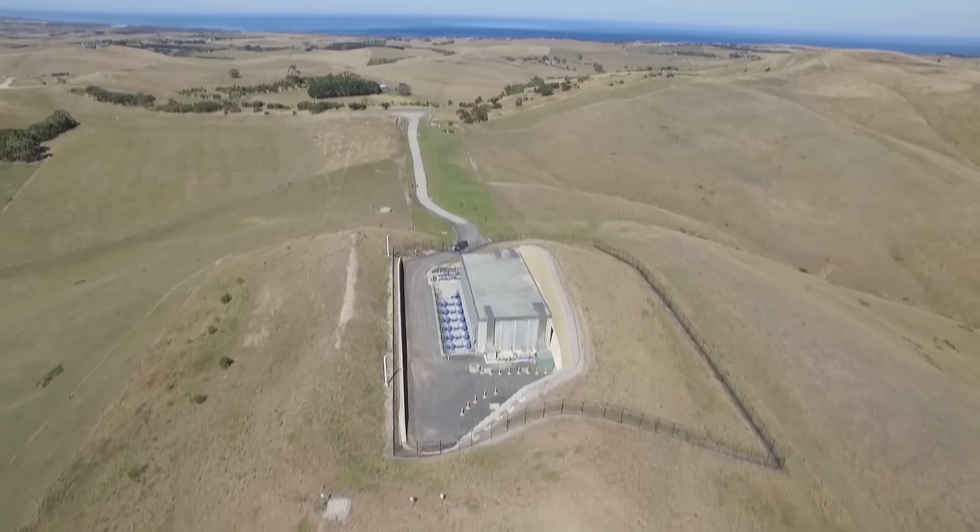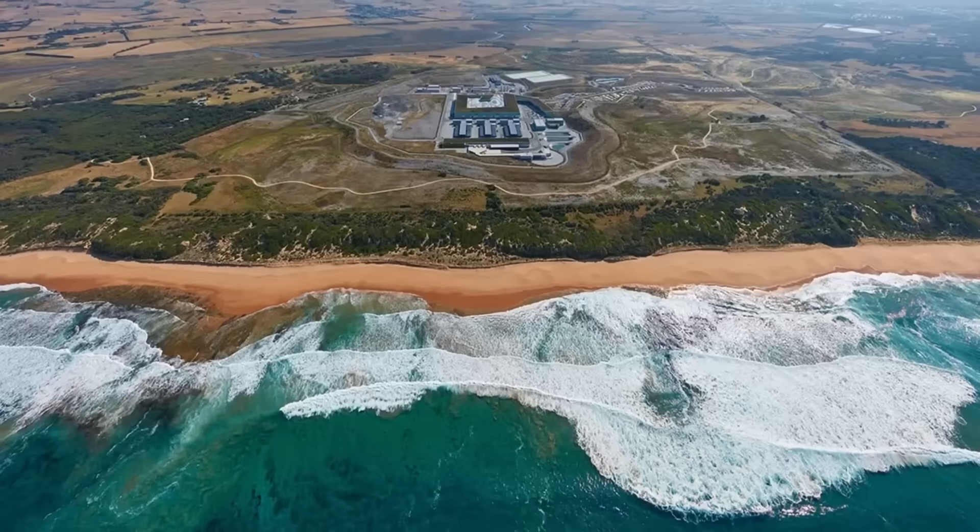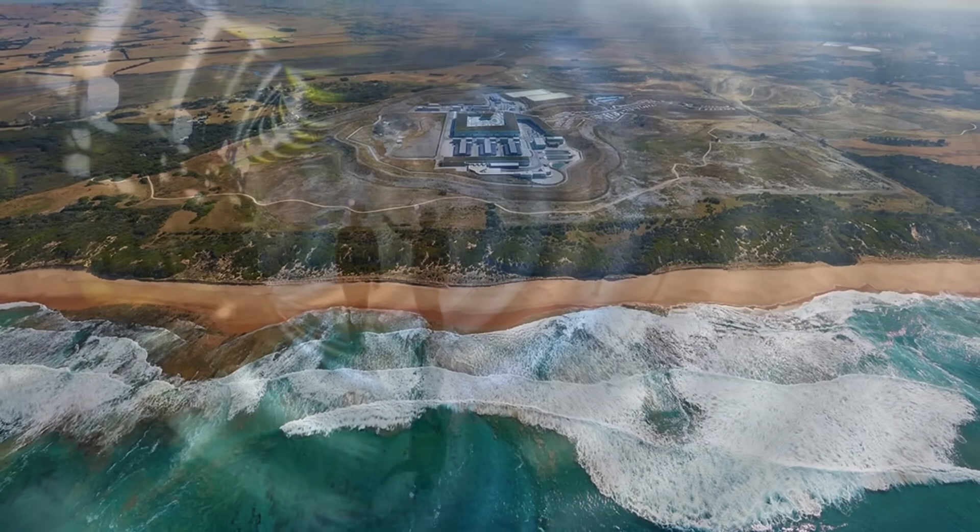Interestingly, the area has a history of industry — it was once part of the state coal mine. But why was such a controversial project built in the first place?